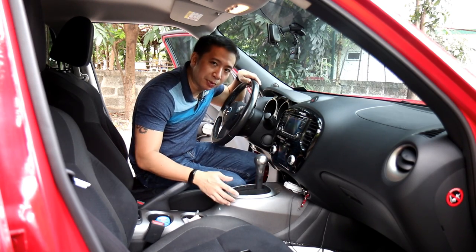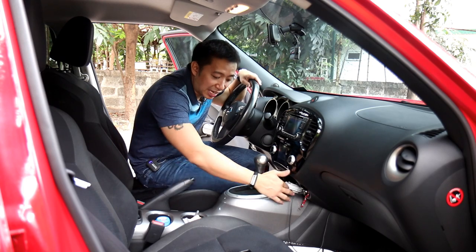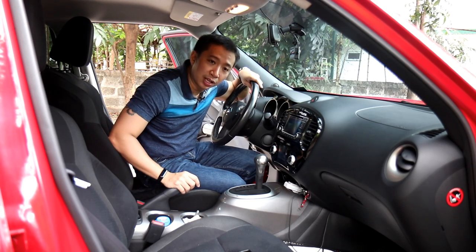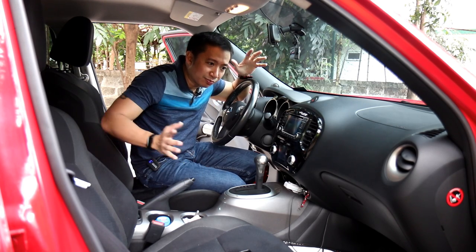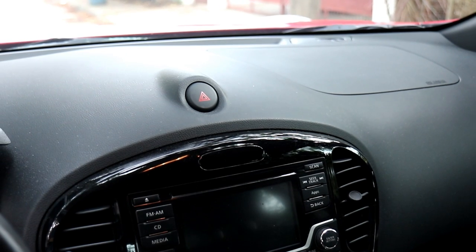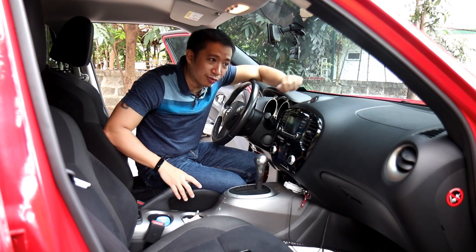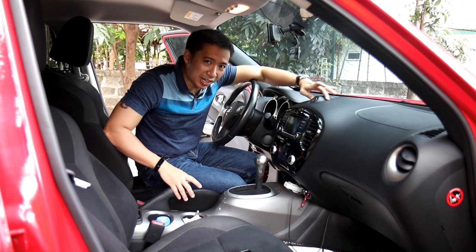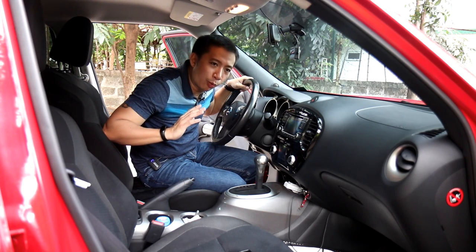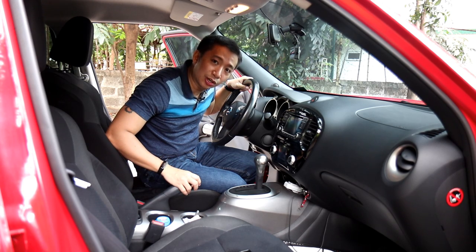In other markets, this area is painted in the same body color as the Juke's exterior, but not in the Philippines — here we just have a regular gray painted center stack, as against the red Juke I have here right now. To top off the circular theme, you have the emergency hazard button located front and center in the middle of the top dashboard, like an angry pimple sticking out of an otherwise smooth dashboard. It looks quirky and fun, and I like that this interior goes away from the usual boring, business-like interiors found in most subcompact crossovers nowadays.